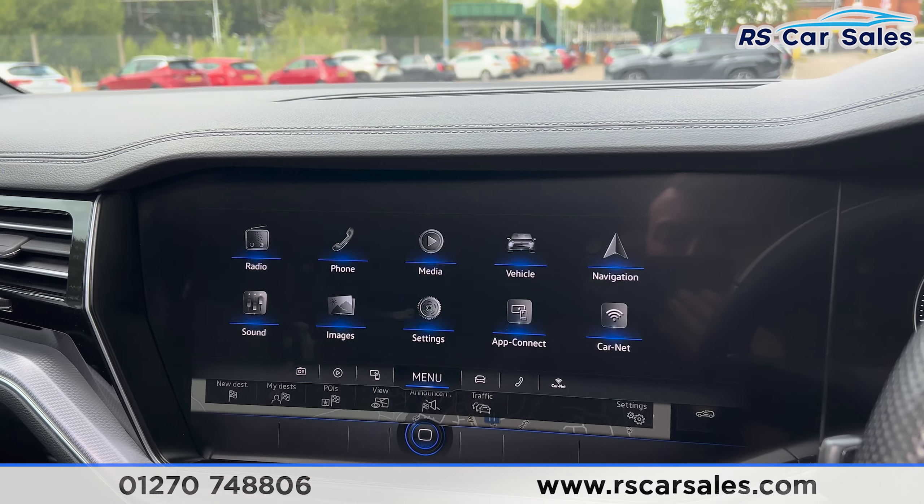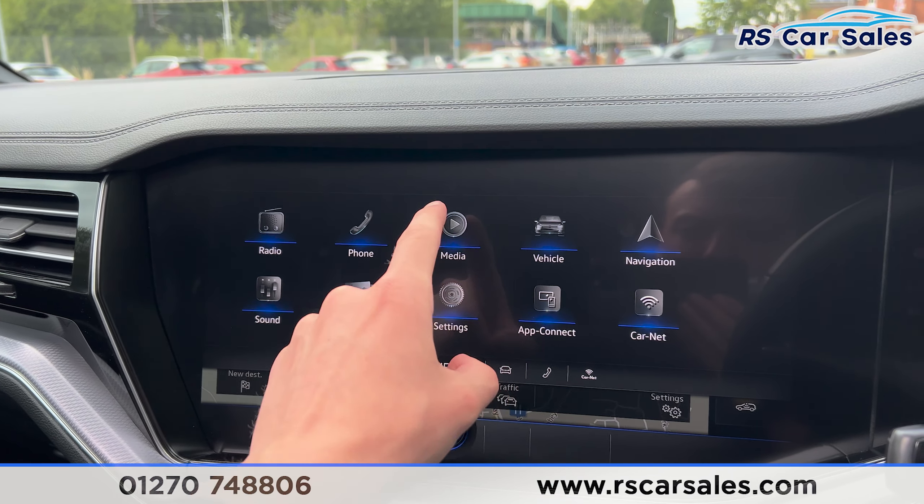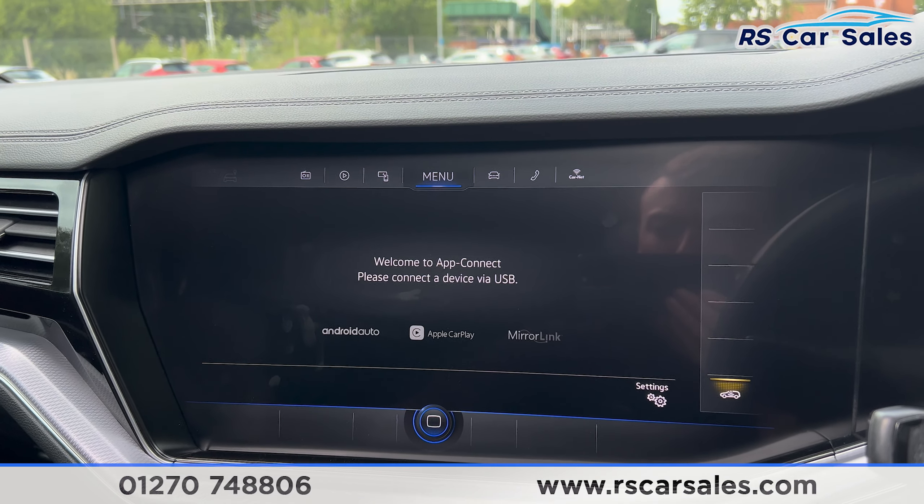If we take a look at the interior, in the back you can see the full black leather seats, foldable armrests and fixed ISOFIX points back here. We also have the vents with the climate control in the rear.